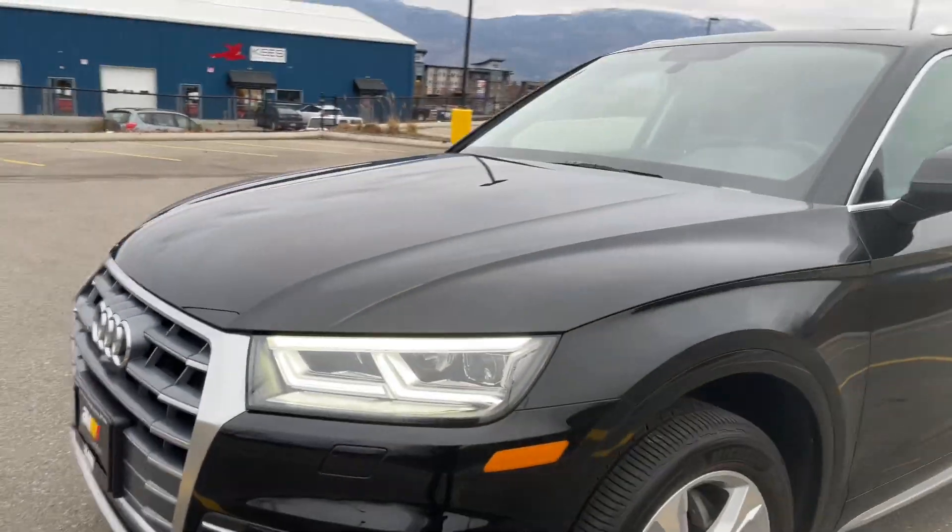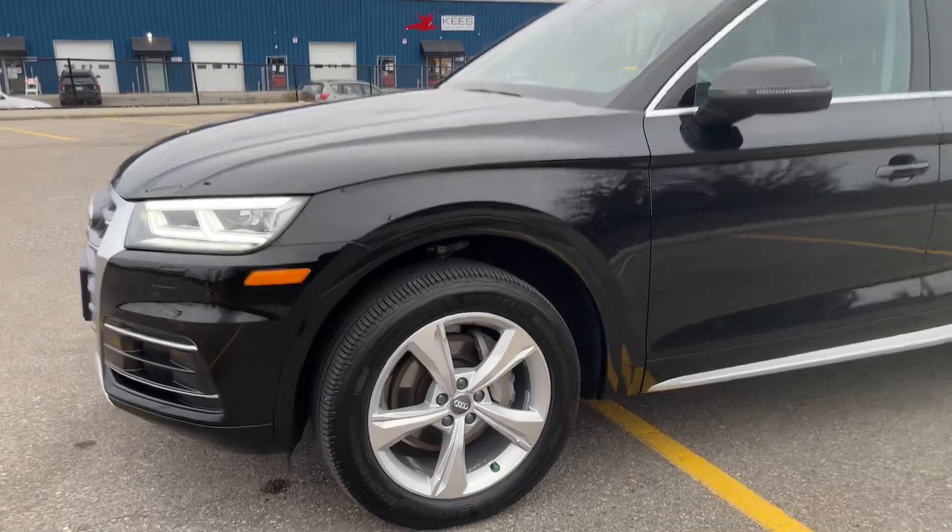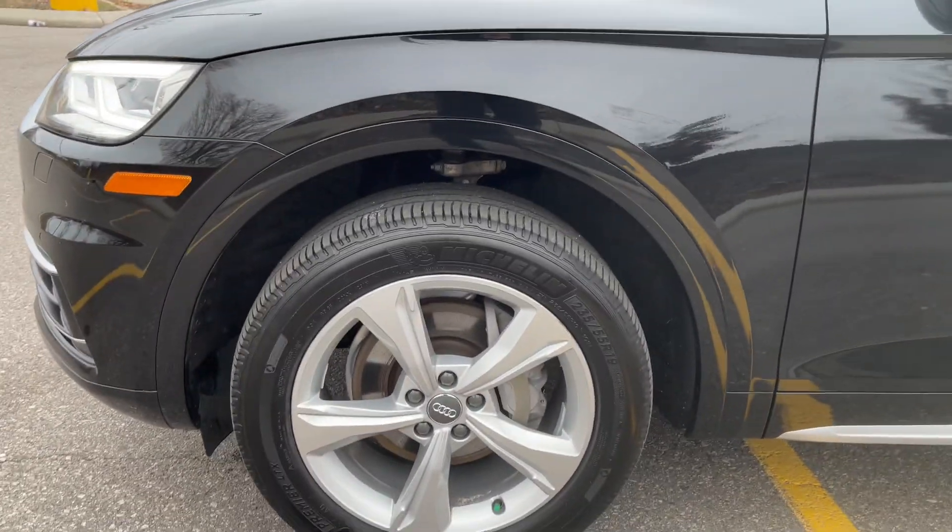The exterior is in great shape with lovely black paint. Currently on Michelin all-season tyres with 19-inch alloy wheels.